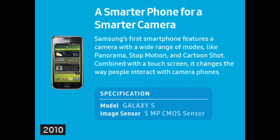Samsung's first smartphone features a camera with a wide-angle range of modes, like panorama, stop motion, and cartoon shot. Combined with a touch screen, it changes the way people interact with camera phones. It featured a 5 megapixel CMOS sensor for the Galaxy S — a smarter phone for a smarter camera — in 2010.